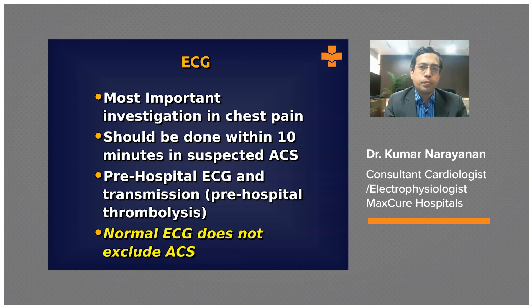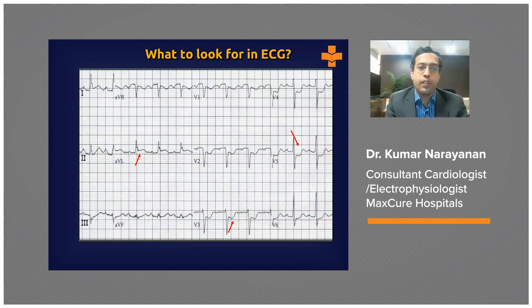An important caveat here: a single normal ECG does not necessarily exclude an ACS, and we will come back to this point shortly. So what do you look for in an ECG? You've obtained an ECG promptly — the question is what are the important pointers to look for.